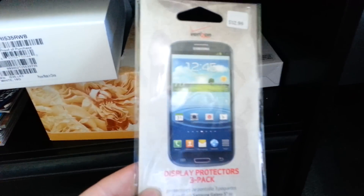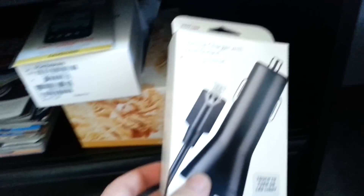Down here we have my Samsung Galaxy S3 case, screen protectors for my Samsung Galaxy S3, and a car charger that I haven't even got to use yet for my Samsung Galaxy S3.